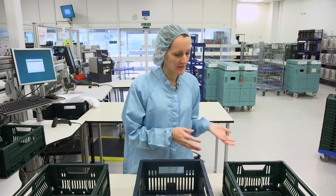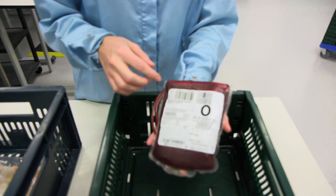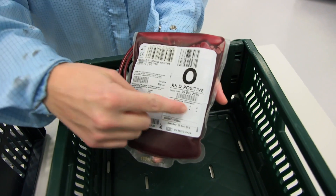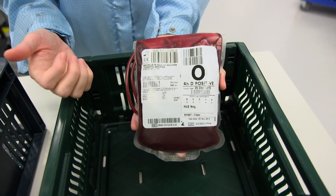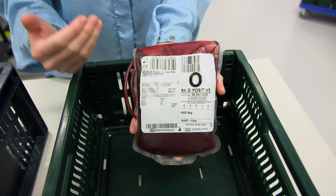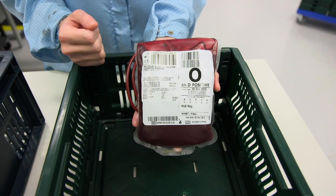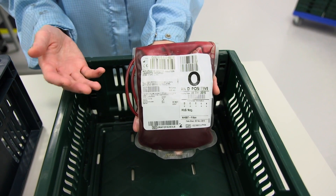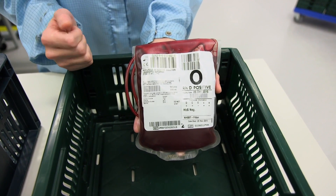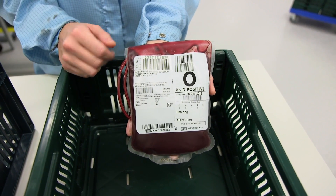I'm going to show you a few of the products we make here at Filton, starting with red cells. As you can see by the label, all the test results are in — it's been thoroughly tested and is now safe to transfuse to patients. Red cells are primarily used to treat patients who've had massive red cell loss, such as in surgery or childbirth, massive trauma, and also for therapeutic uses such as treating patients with sickle cell disease.